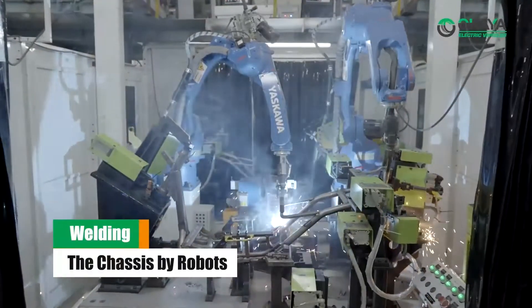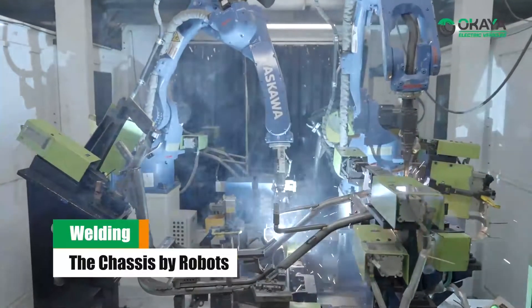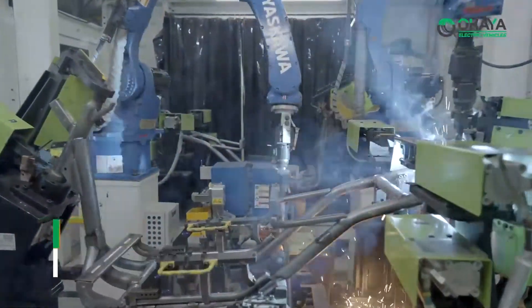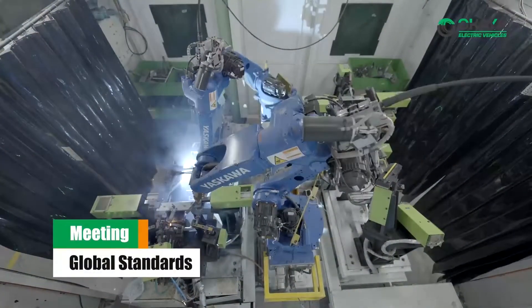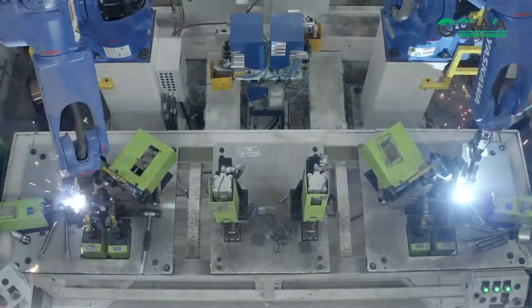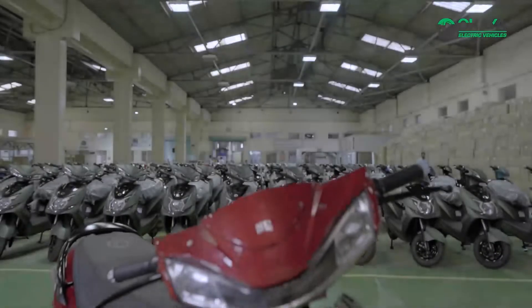At each station, robots move and weld the chassis from stage to stage. Each chassis is automatically welded precisely by robots to meet global welding standards, resulting in a world-class quality chassis with uniform welding shape and consistent optimized weld penetration for electric vehicles.